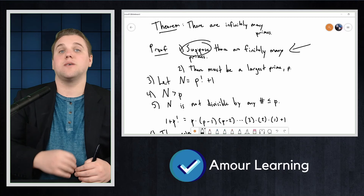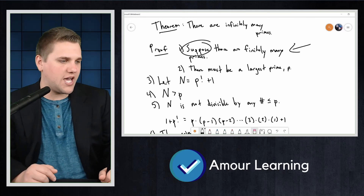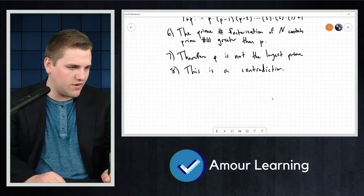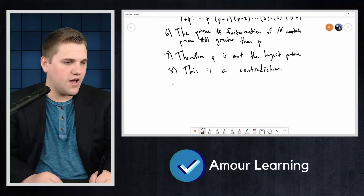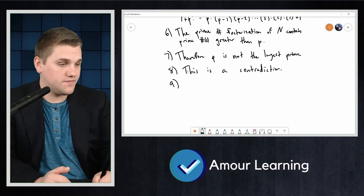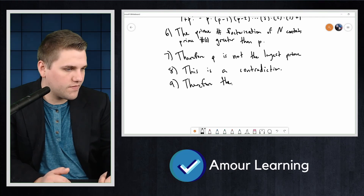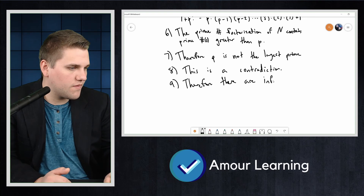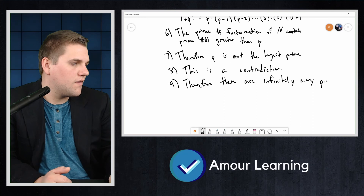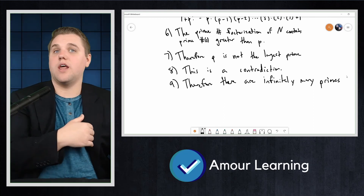That supposition created a contradiction in mathematics. Since there cannot be contradictions in mathematics, that supposition was wrong. Therefore 'there are finitely many primes' is false, meaning there are infinitely many primes. Step nine: therefore there are infinitely many primes — from lines one and eight.